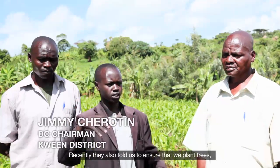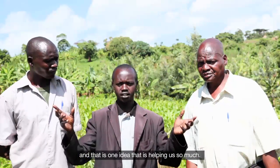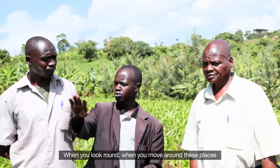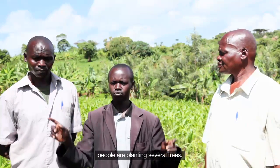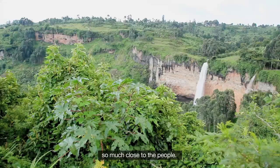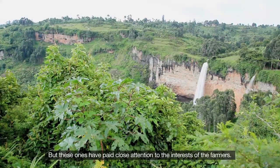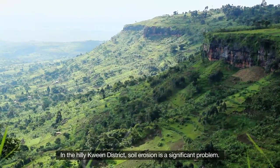Recently, they also told us to ensure that we plant trees, and that is one idea that is helping us so much. When you look around and move around these places, people are planting several trees. Though other programs came in, they were not so close to the people. But these ones have paid close attention to the interests of the farmers.